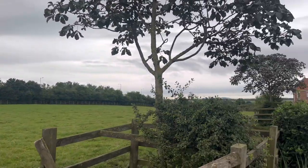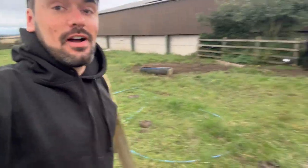Morning! Hello and welcome to my daily blog of life on our beef and arable farm here in South Yorkshire.